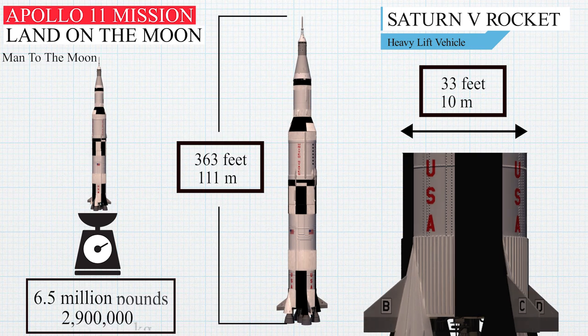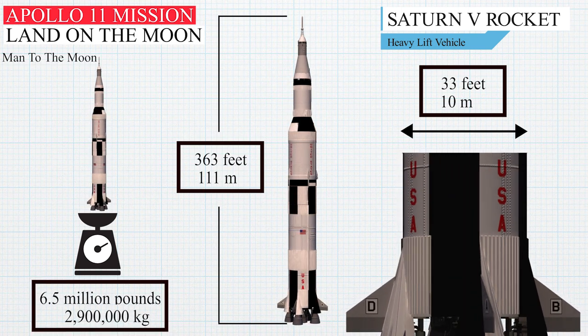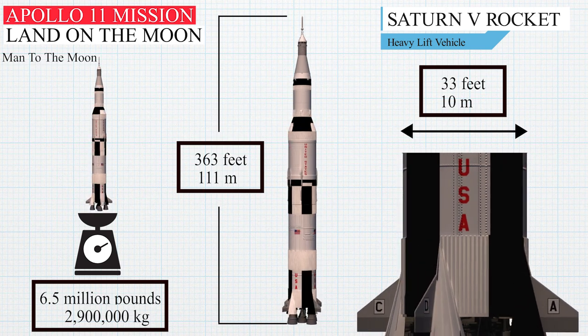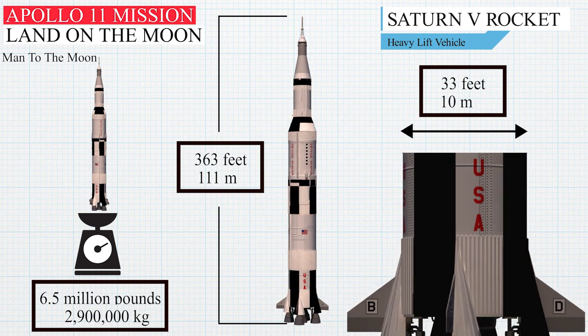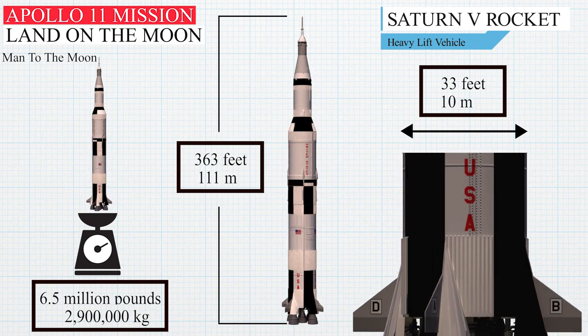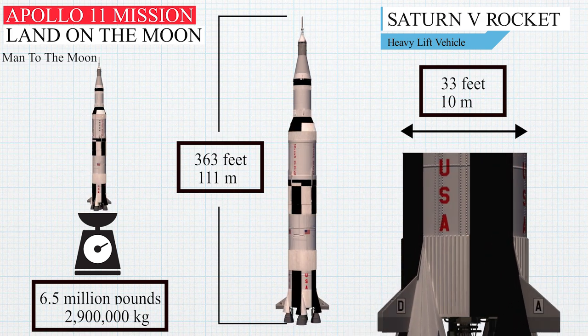Fully fuelled, the Saturn V weighed 6.5 million pounds — 2,900,000 kilograms — and had a low Earth orbit payload capacity originally estimated at 261,000 pounds, 118,000 kilograms, but was designed to send at least 90,000 pounds to the moon.